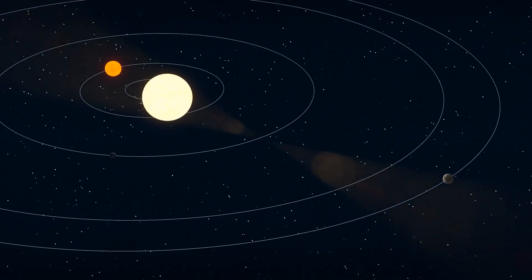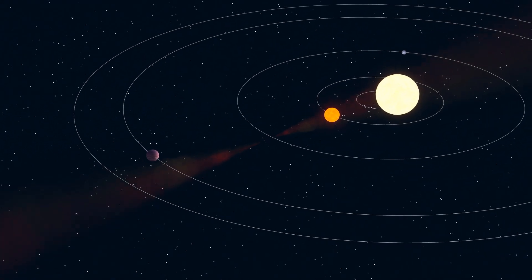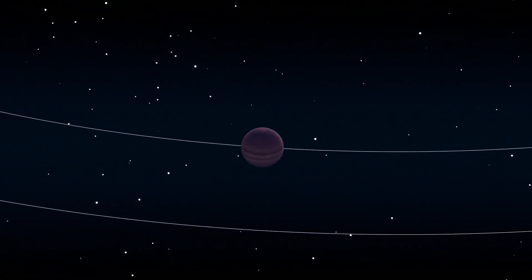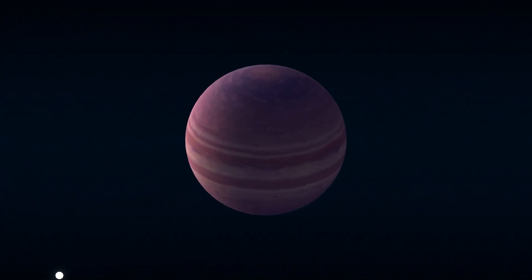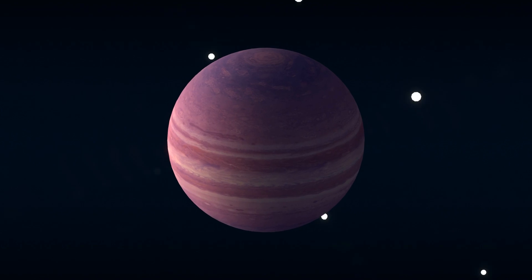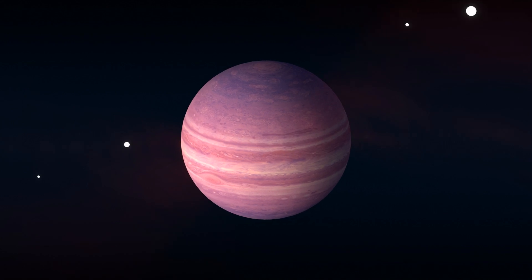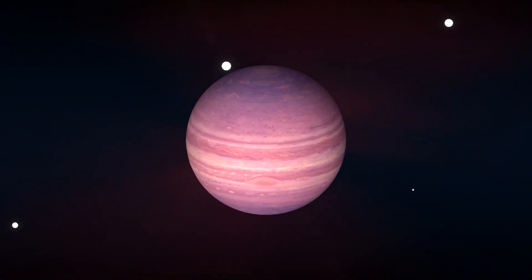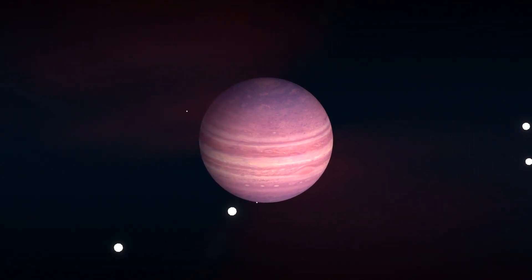The last to be discovered was Kepler-47d, in 2019, by the same team that discovered its sibling planets. This is the largest of the three, being 19 times heavier than Earth. This giant travels between its two siblings, with an orbit of about 0.7 astronomical units, taking 187 days to complete a cycle around its stars.